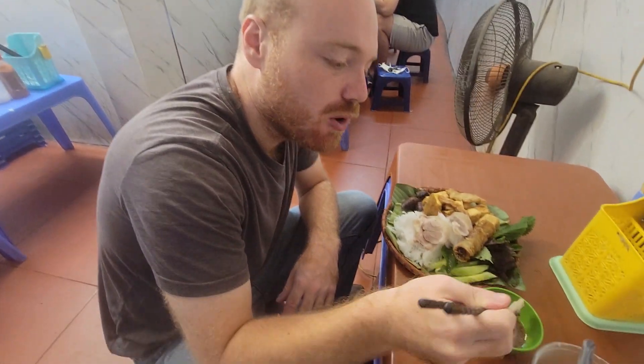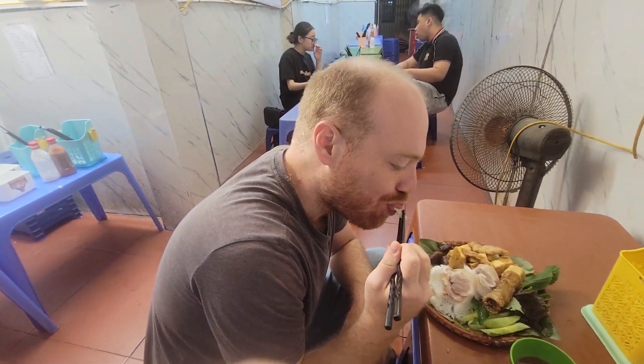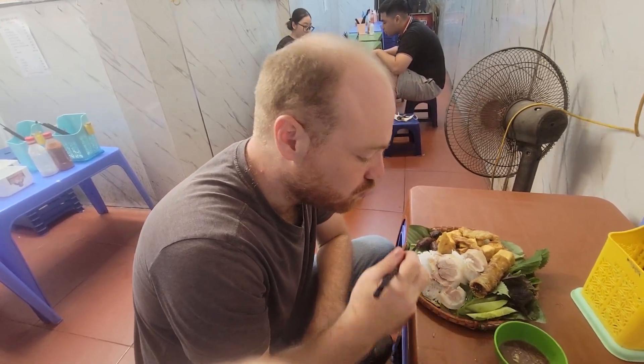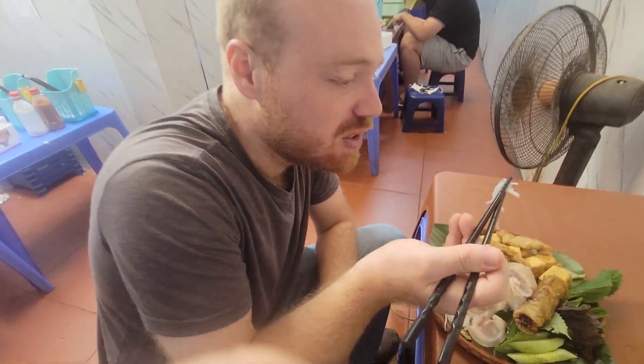Let's try a little bit of this fatty pork. It's not bad. It's a little fatty for me — I don't like meat with a lot of fat. But it's not bad. Very good.